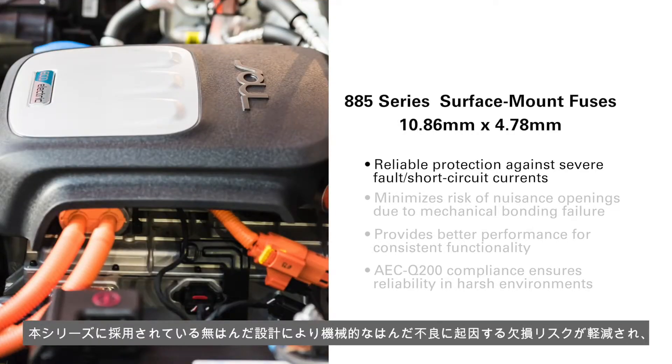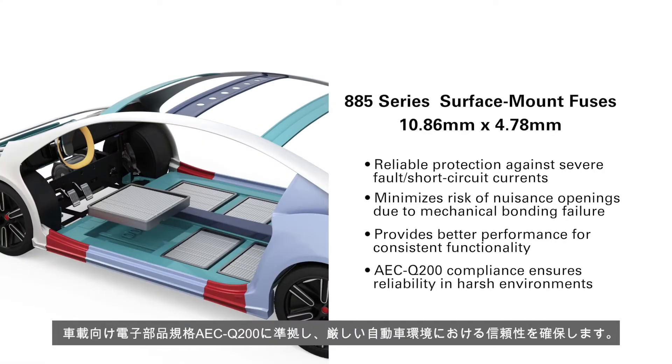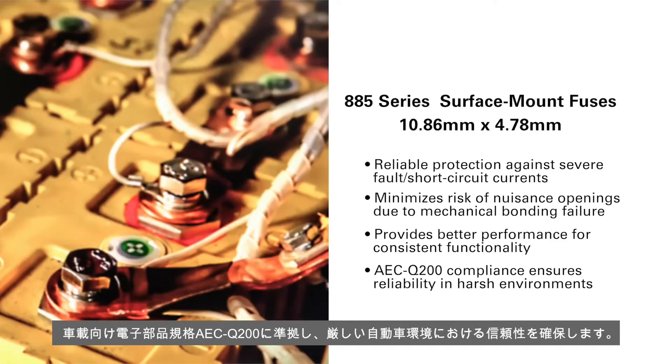The solderless platform used in their design minimizes the risk of nuisance openings due to mechanical bonding failure and provides better performance for consistent functionality. Compliance with AEC Q200 automotive qualifications ensures reliability in harsh automotive environments.